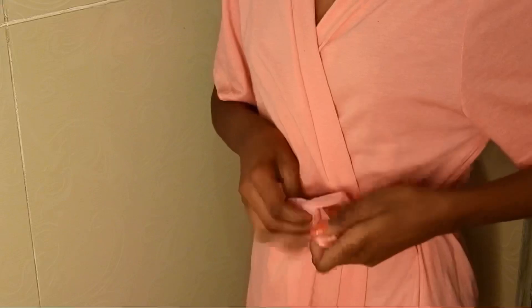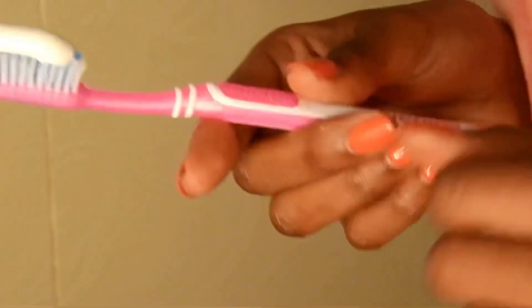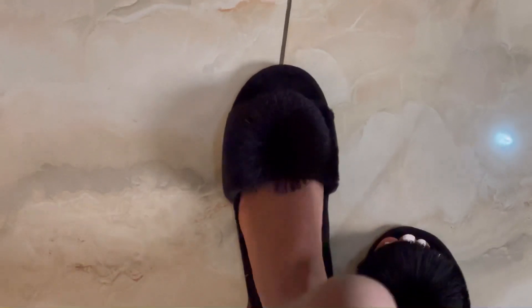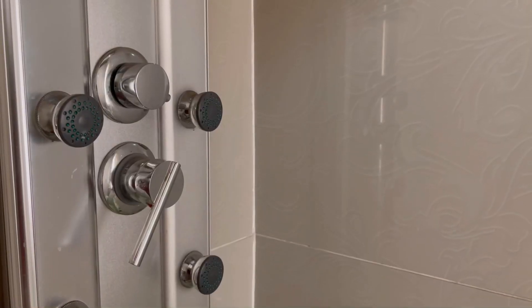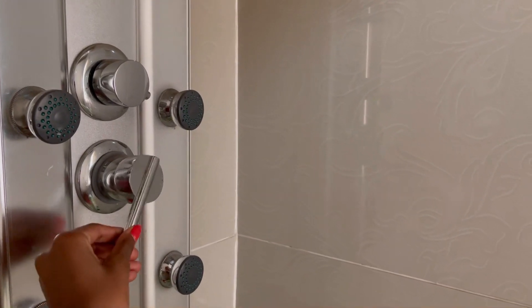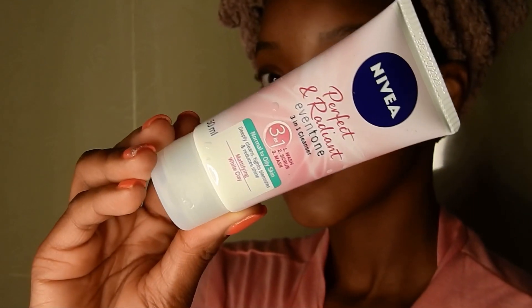So now that I'm done with the bed, I'm quickly going to brush my teeth. And after brushing my teeth, I'm just going to jump into the hot bath tub and literally just relax. And as soon as I'm done with that, we're going to go straight into my favorite part, which is the skin.